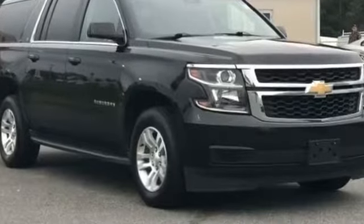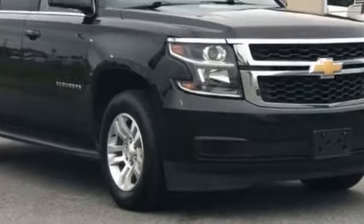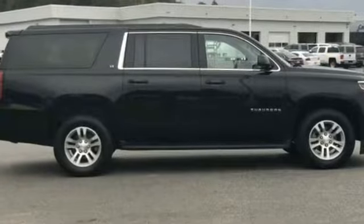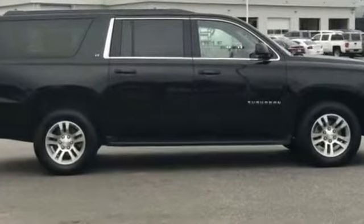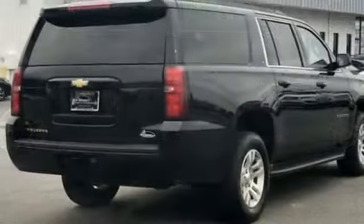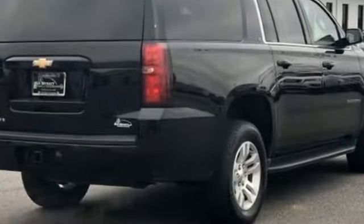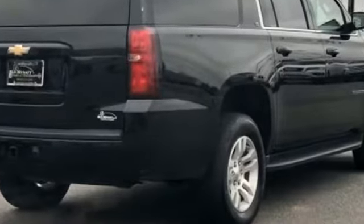2019 Chevrolet Suburban with less than 44,000 miles on the odometer. This SUV offers space as well as power and performance you'll absolutely love. All of the included premium features such as backup camera, lane keeping assist, navigation, lane departure warning.